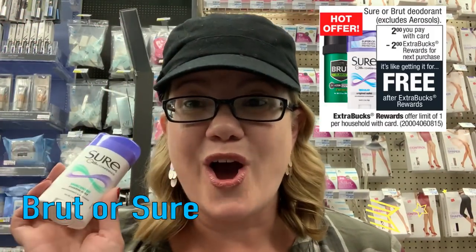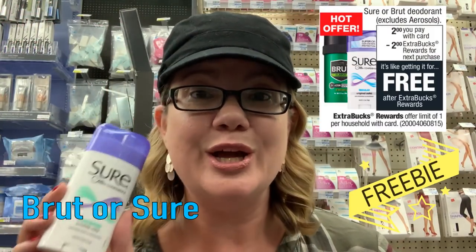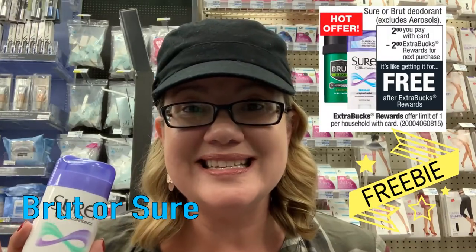Who is ready for an awesome, easy, simple freebie? No coupons, no CRTs, nothing needed for this deal. It's on the Sure and Brut deodorant — they are $2. When you buy one, you get a $2 extra buck, making them free. You can only grab one — either the Sure or the Brut. My store does not carry Brut, so you might end up just getting the Sure, but it's an awesome freebie.